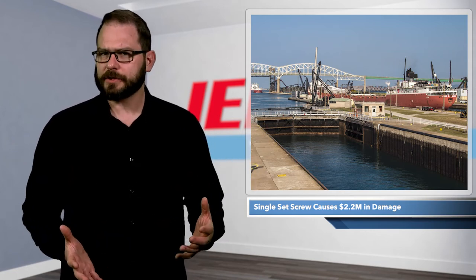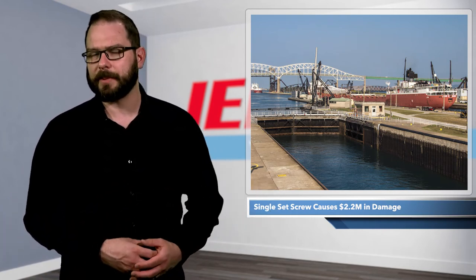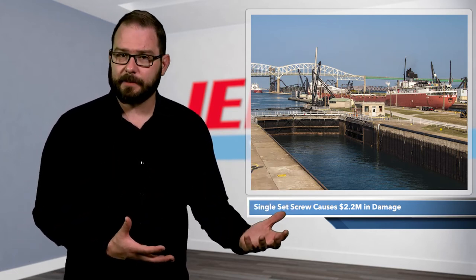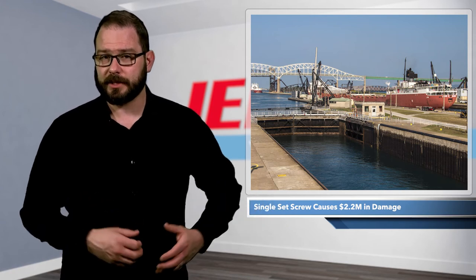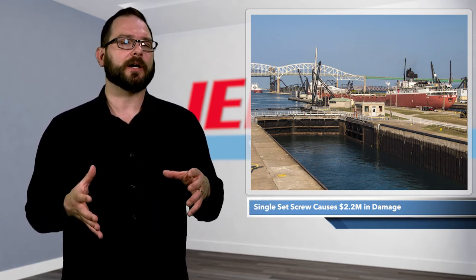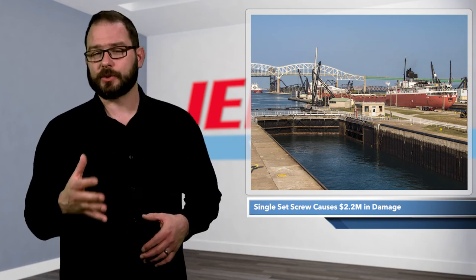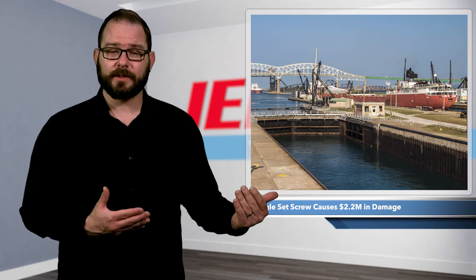The investigation also found that the crew was improperly trained on how to respond to a loss of propeller pitch control. The NTSB suggested that better training and documentation could have helped the crew react more quickly to the situation. The Atlantic Huron reached 7.1 knots before the captain cut the engine and dropped the anchors. Despite their efforts, they still caused quite the collision.